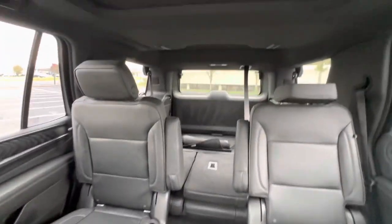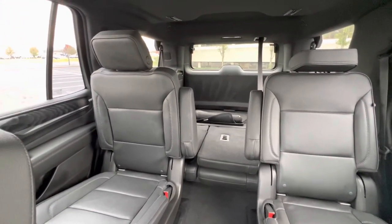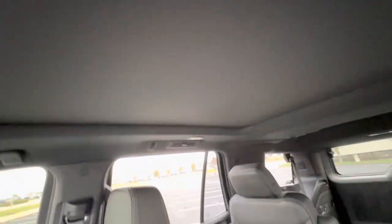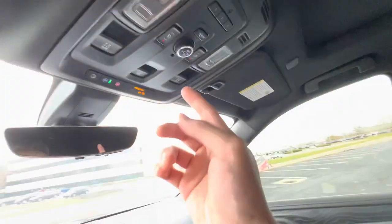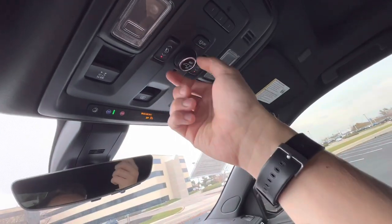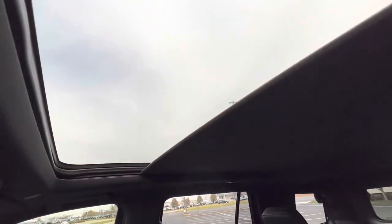In the back, you've got captain's chairs, which are very common on these — bench seats you can get, but apparently they're almost impossible to find, as one of my customers was telling me. You've also got a behemoth center console — everything in this car is just big because that's what Americans do, and Americans do a good job at it. You can open it up right here by pressing that, and it all opens up, which is really cool.